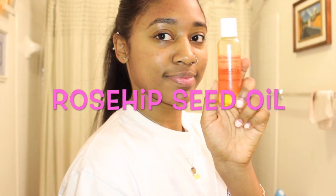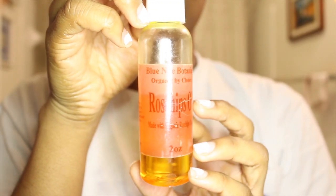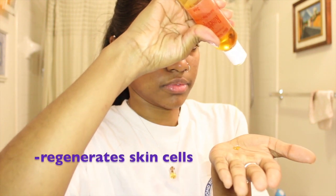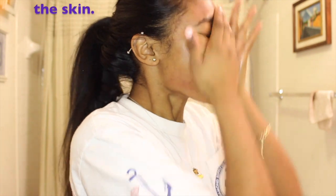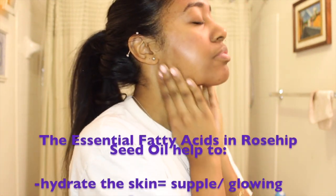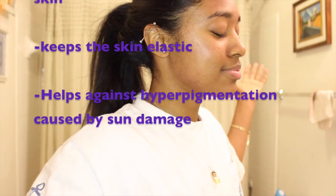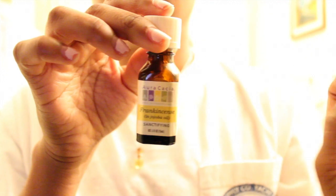The next tip is rose hip seed oil. Rose hip seed oil is a very light, fast absorbing oil, so it's not super thick and it's great for acne prone skin. It helps to regenerate skin cells and is high in essential fatty acids which are great for the skin. Essential fatty acids hydrate the skin, keep skin elastic, and they also help against sun damage and prevent the darkening of hyperpigmentation.